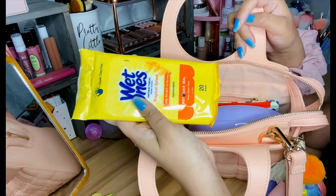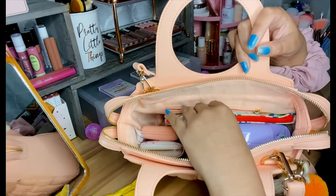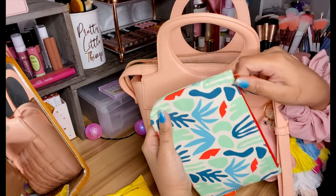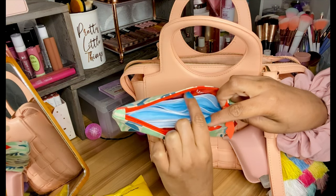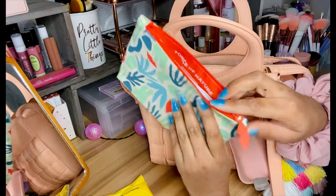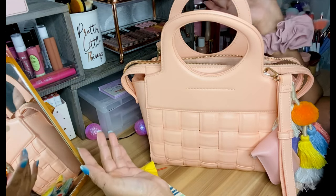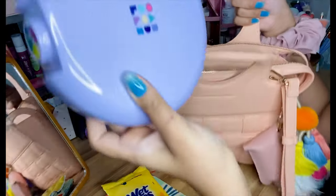Next I have my wet antibacterial hand wipes — essential these days, especially since I have a son whose hands can get messy, and for cleaning shopping carts. Then I have my ipsy makeup bag from April, and in it I keep all my face masks. I have extra disposable masks for my husband, son, or myself in case we forget them. I keep some in the car too, but it's good to have some in your purse as well — sharing is caring!